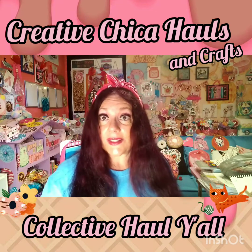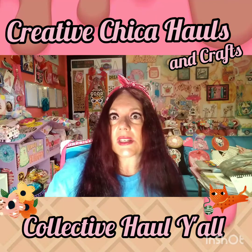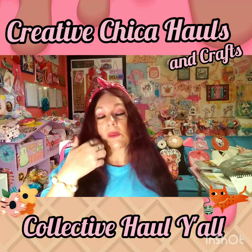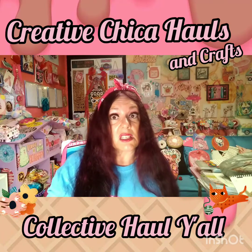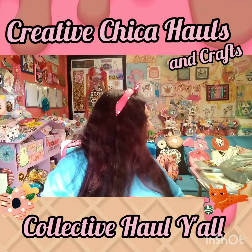Hey y'all, Creative Chica here, aka Tony. If you see me in the same outfit it's because I'm doing multiple videos today. So I went to Tuesday Morning finally after weeks and weeks — I didn't find a whole lot of stuff, not really. I don't even know what I spent or what I even bought.